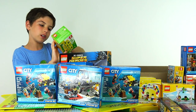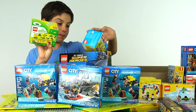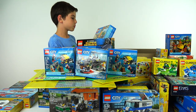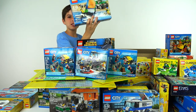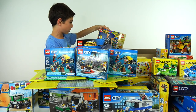We've got the Lego Classic green creativity box and the blue creativity box. Oh my gosh, we just built this and we got another one of these — the 4x4 with Catamaran. We actually just built this one.